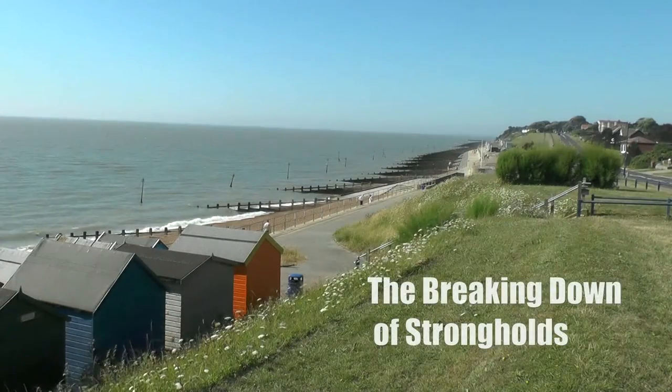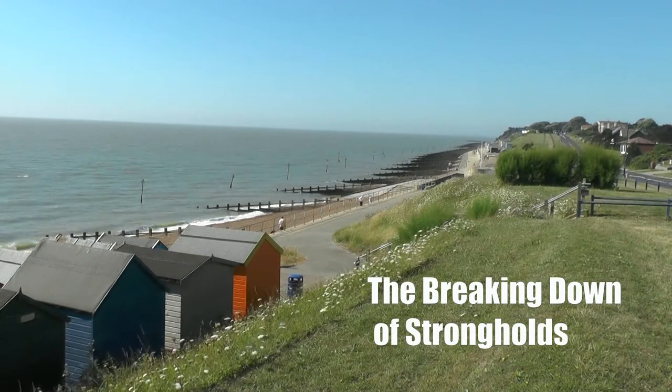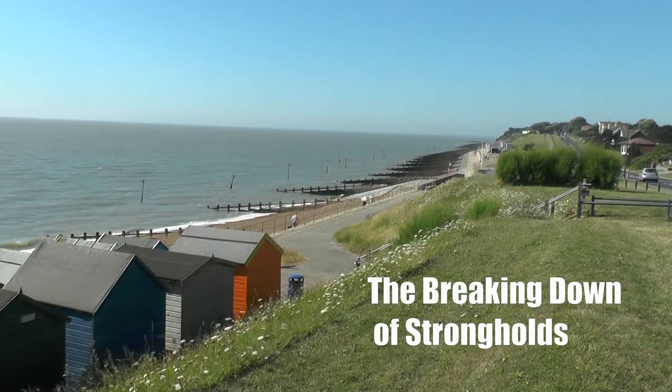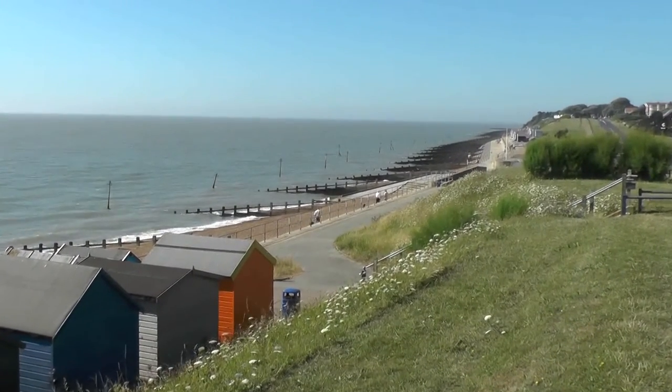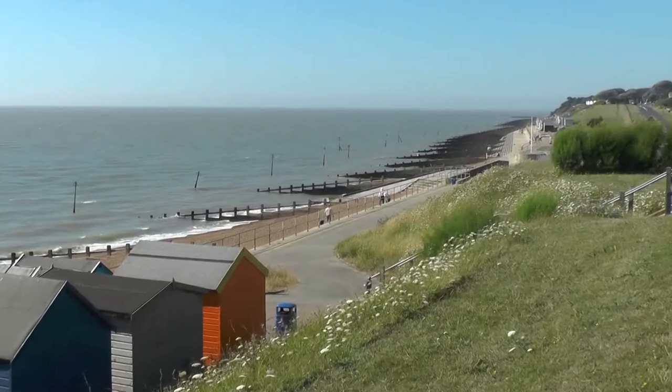Hello and welcome to Old Felixstowe and to the cliffs overlooking the dip. Today I'm on the hunt for a Roman fort which was built to protect the mouth of the River Deben and also Harwich Harbour from invaders and smugglers, and it's just over there. Except of course it's nowhere to be seen — it collapsed long ago into the sea due to cliff erosion.